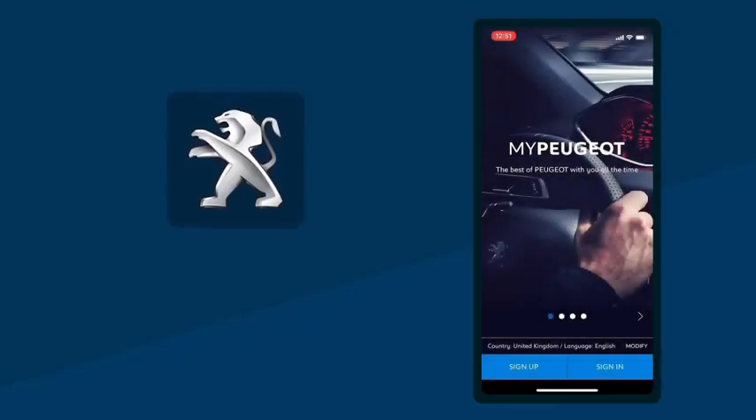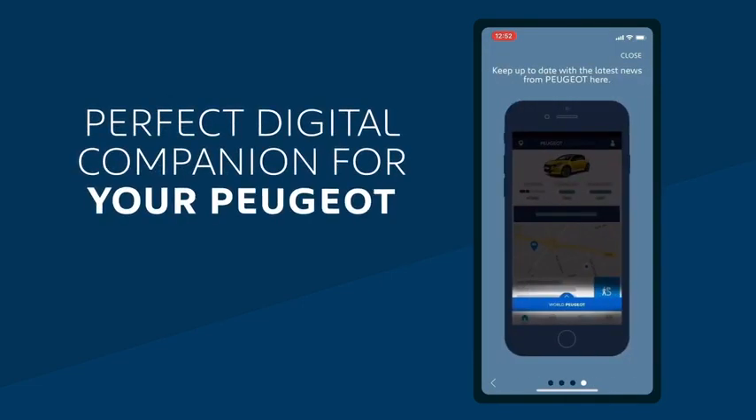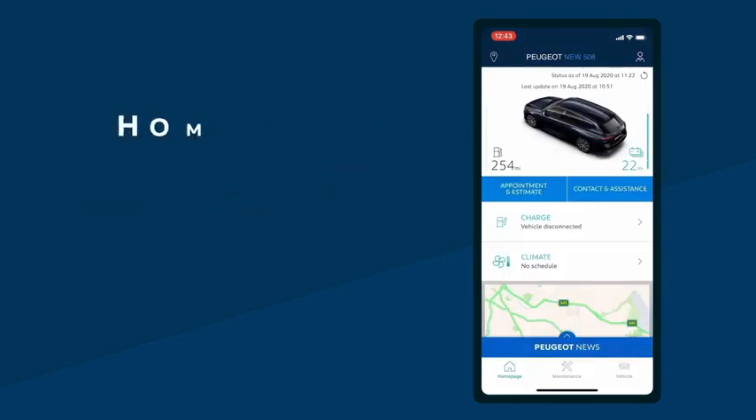The My Peugeot app allows you to access everything you need to know about your Peugeot on your smartphone. In this video, we're going to take a look at how to use the perfect digital companion for your Peugeot. Let's start with the homepage.